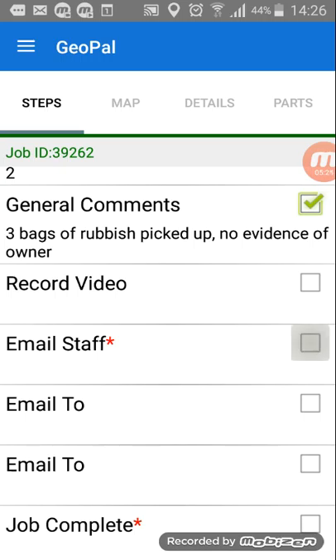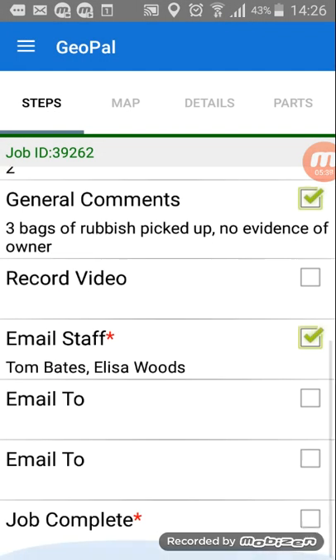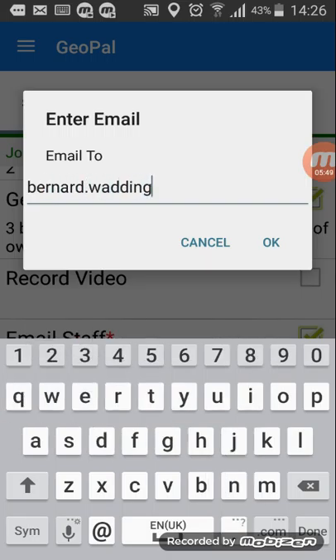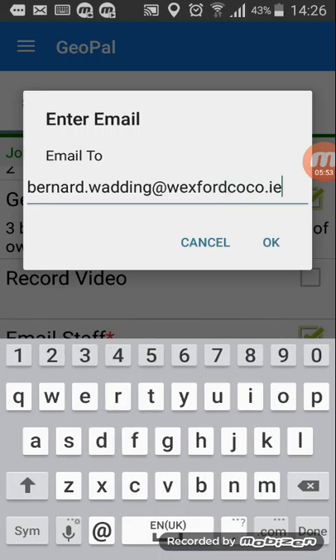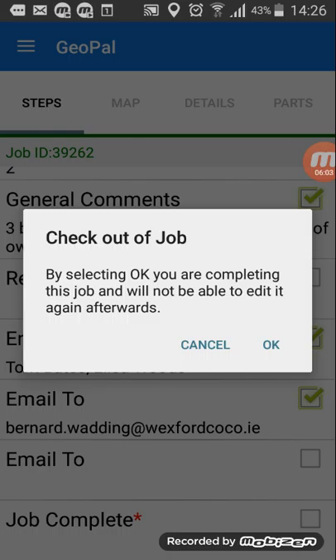The last step is the email staff section. We have Tom Bates, Elisa Woods, Nevis Shaw, and Amanda Byrne, and then each of the six guys on the roads crew. Just by ticking any of those, it will automatically send that email. There are also two additional email steps where you can type in an email address. Once you hit that final step — job complete — you're checking out and it's finished. The email goes to the people you've ticked, back to yourself automatically, and to whoever you put into the additional email fields.